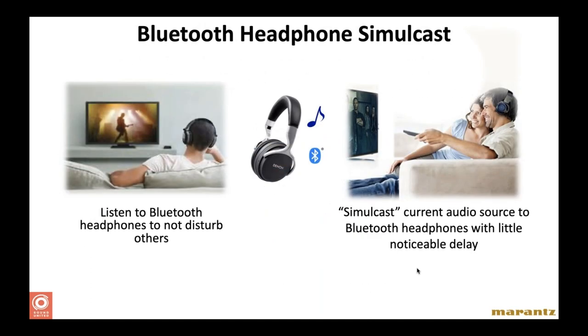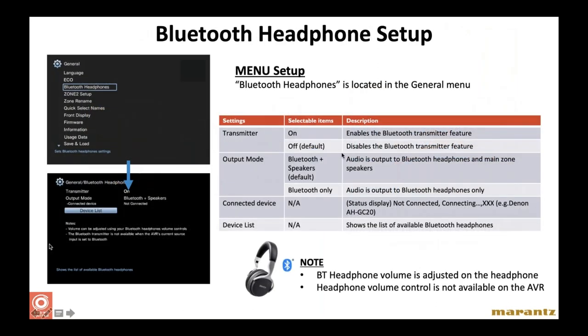Another feature: Bluetooth headphones simulcast — especially useful for customers with families where someone is hard of hearing and everyone's tired of cranking up the home theater volume. Bluetooth headphones simulcast allows someone to listen with a pair of Bluetooth headphones while everybody else listens to the home theater speakers. You can configure this in the general menu under Bluetooth headphones — either home theater plus Bluetooth headphones simultaneously, or Bluetooth only for quiet listening. This works universally with any brand of Bluetooth headphones, though we'd prefer you sell Denon Bluetooth headphones.